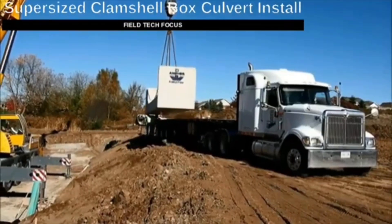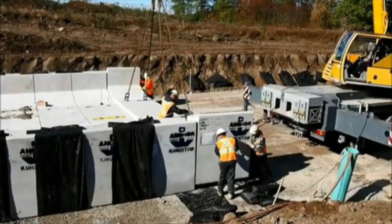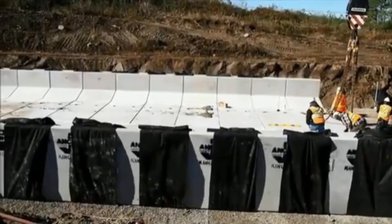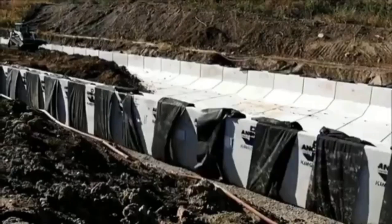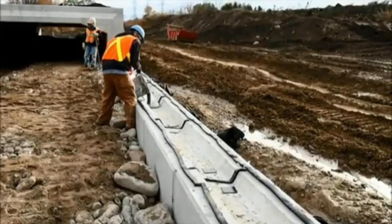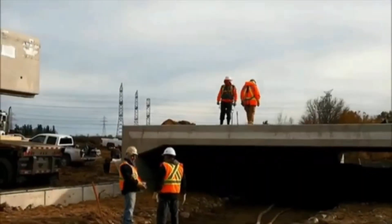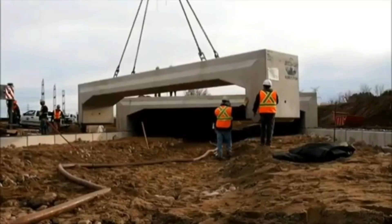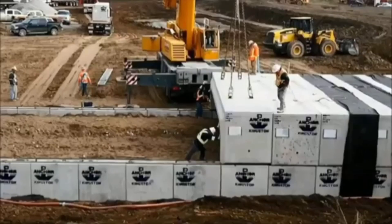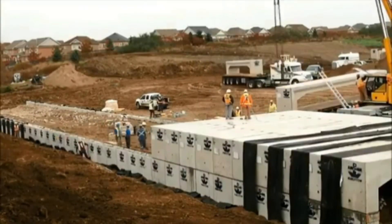In Canada, a highway widening project required the installation of a large system for gathering and moving river and storm water. Local engineers did an excellent job: in just four days, 44 sections weighing a combined total of over 5,200,284 pounds were installed. Part of the success was the straightforward assembly that makes it resemble a LEGO set.